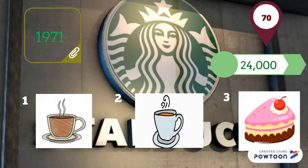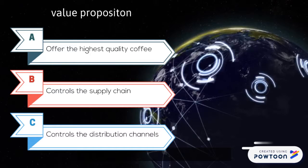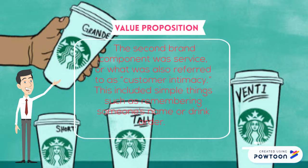Starbucks' value proposition is threefold. The first component is quality. Starbucks offers the highest quality coffee in the world and controls much of the supply chain to help ensure that. Starbucks works directly with growers to purchase green coffee beans and controls the distribution channels to retail stores around the world. The second component is service, or what was also referred to as customer intimacy. This includes simple things such as remembering someone's name or drink order.